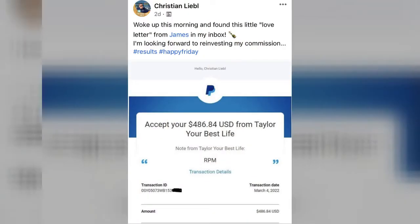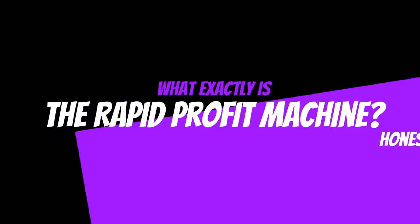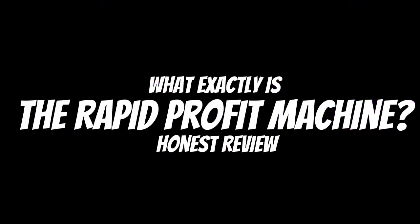People from all around the world are seeing results like this, like this, and like this with absolutely no prior experience before, all thanks to a groundbreaking system called the Rapid Profit Machine. In this video, we're taking a deep dive into the Rapid Profit Machine to answer all of those questions and more.